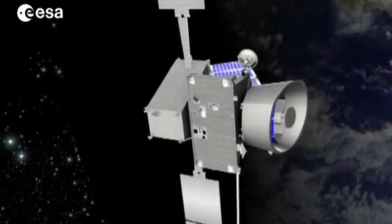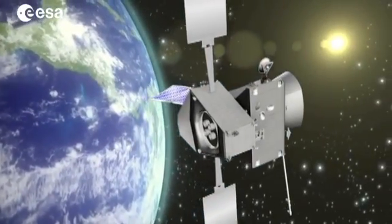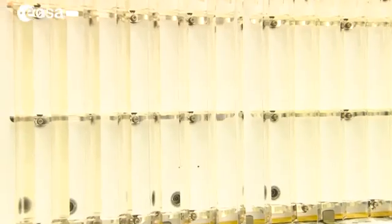To cover the entire side of the spacecraft facing Mercury, ESA has designed a sophisticated radiator with a Venetian blind system. This will deflect the heat from the planet, while at the same time allowing the heat generated by the spacecraft itself to dissipate into space.